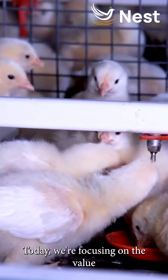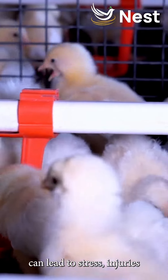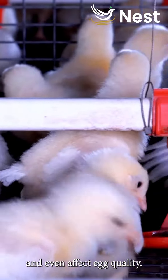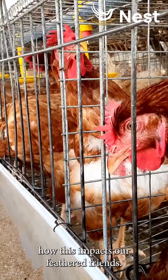Today we're focusing on the value of understanding battery cages. These cages, often cramped and restrictive, can lead to stress, injuries, and even affect egg quality. It's essential for us to understand how this impacts our feathered friends.